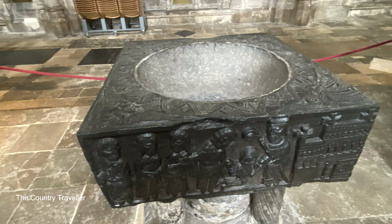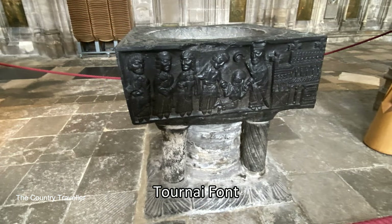A little farther along the nave we find the Tournay font. This was made of polished black marble in the Tournay district of Belgium in the 12th century. It's the only font in the cathedral and still in use today. There are seven Tournay fonts in England and this is considered to be the finest.